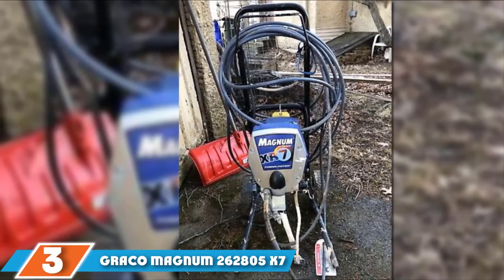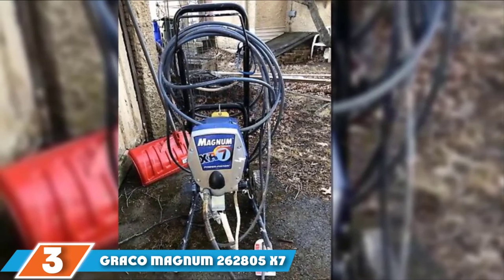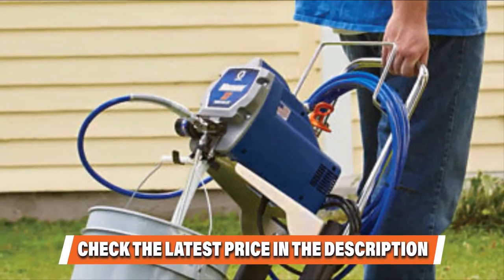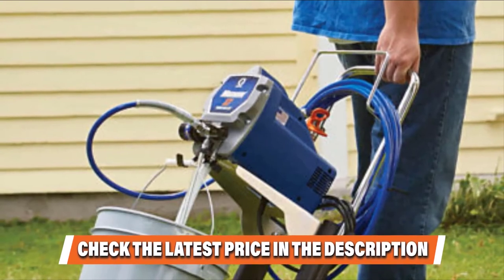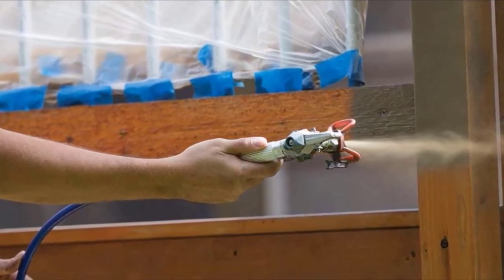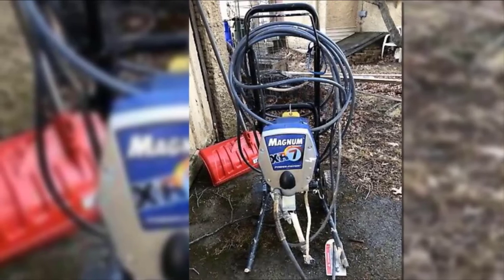The number 3 position is held by the Graco Magnum 262805X7 ALS Sprayer and Cart. The Graco 262805X7 ALS Paint Sprayer is similar in performance to the Graco 262800, with the obvious difference being that this model has a wheel stand. This is an ideal setup for an airless sprayer. Having the wheel stand makes things a lot easier as it lets the paint can be moved with the sprayer unit. A recommended annual use for the 262805X7 is 150 gallons of paint per year. The sprayer will handle a hose of 100 feet, so getting the spray gun up to a second story is not a problem.